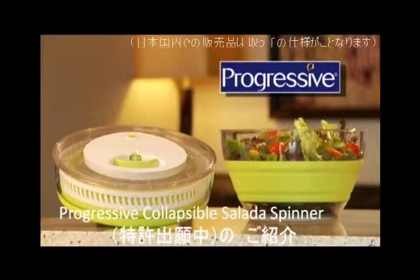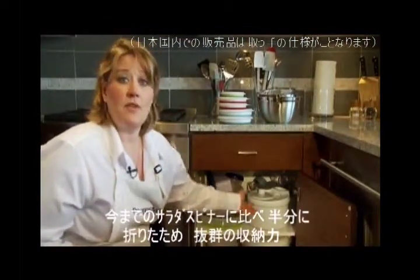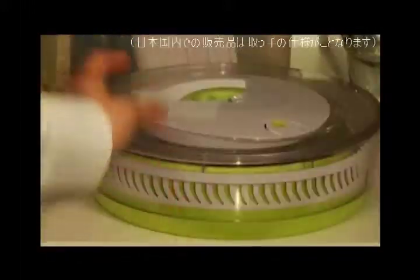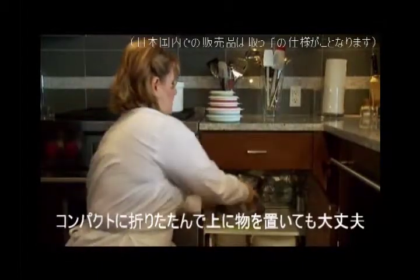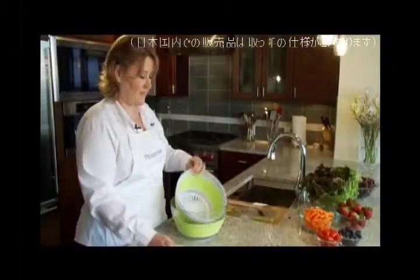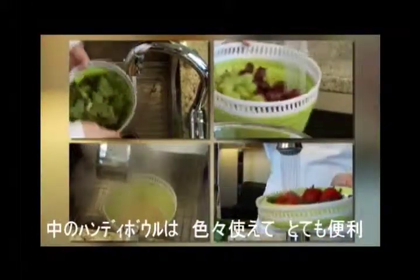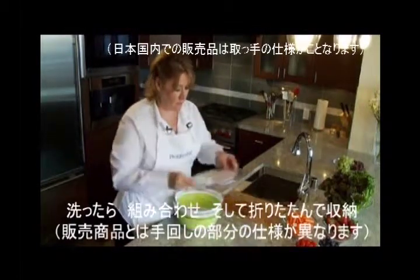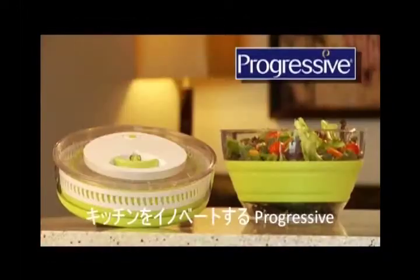The Progressive patent-pending collapsible salad spinner uses half the space of traditional salad spinners, which means no more struggling to fit everything into your cabinets. The lid is uniquely designed so you can stack other things on top. The handy basket insert also makes an excellent colander. Once everything is clean, simply reassemble, collapse, and you're ready to store. Check out this and other innovative products from Progressive.